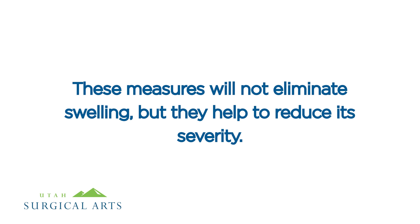Do not freeze the skin. These measures will not eliminate swelling, but they help to reduce its severity.